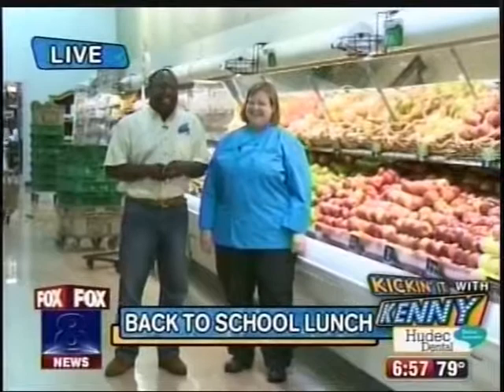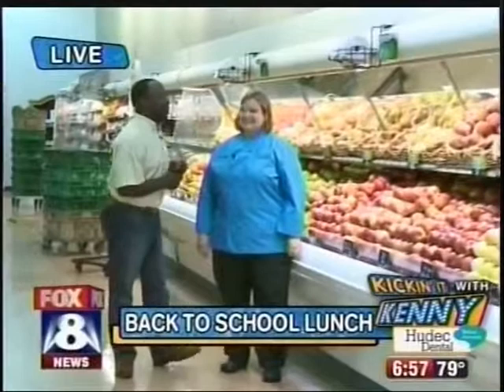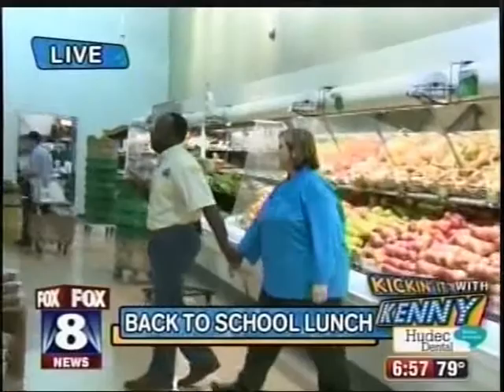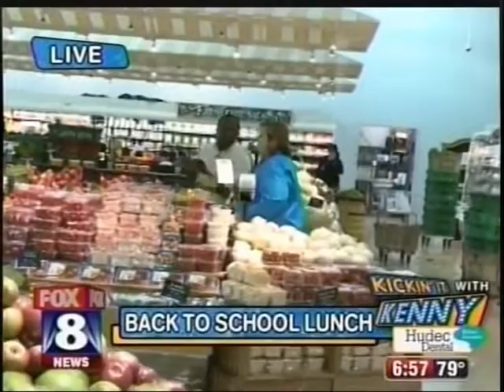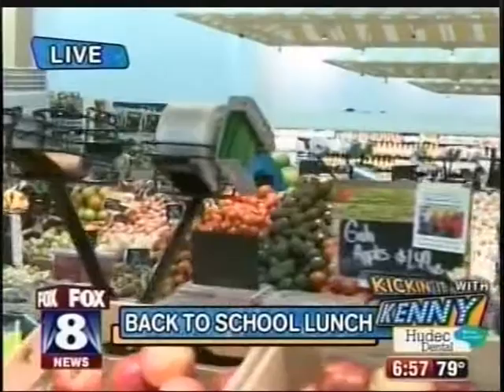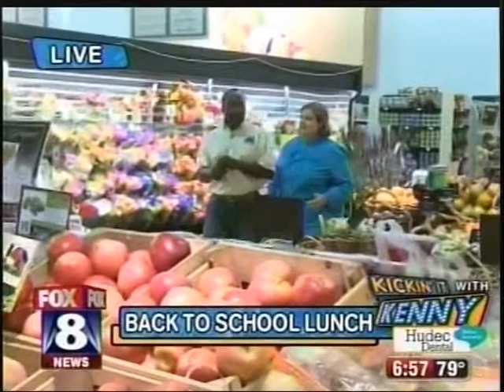We're here at the Heinen's in Avon. Back to school is here. We're standing by the fresh produce. Every kid growing up in America got something — a banana, an apple, an orange, a peach. But you have a twist on produce, right? We have an apple dish. Ohio apples are all coming into season right now. We have some zucchini dishes because of all the homegrown.